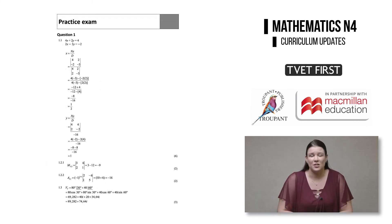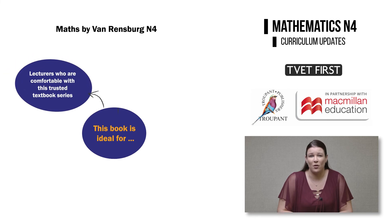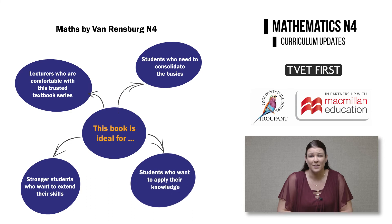This series is a great choice for lecturers who feel most comfortable with a textbook that they know well and have come to trust. Students who want to consolidate the basics of maths with concise explanations. Stronger students who would like to develop their abilities with extension and enrichment activities. And students who wish to learn to apply their knowledge and not simply memorise it.